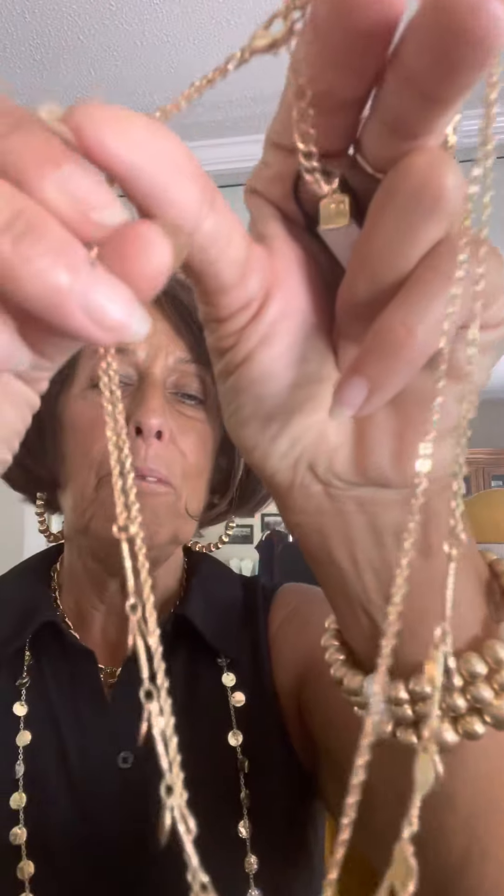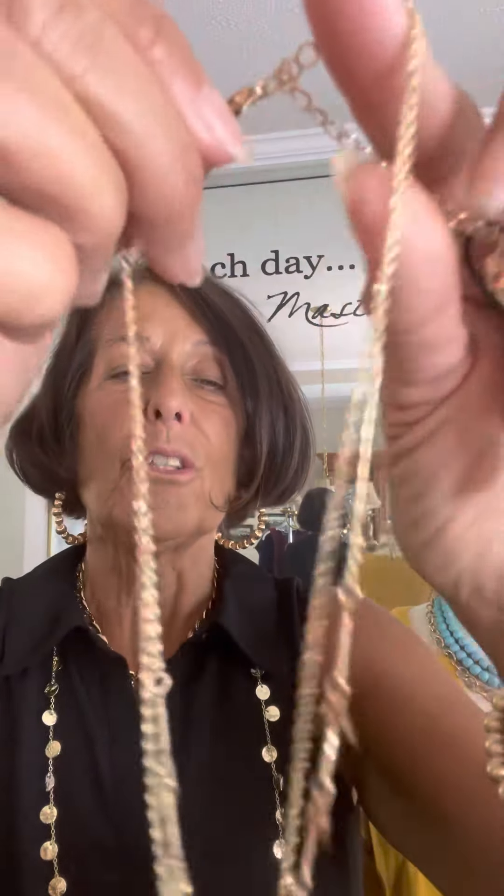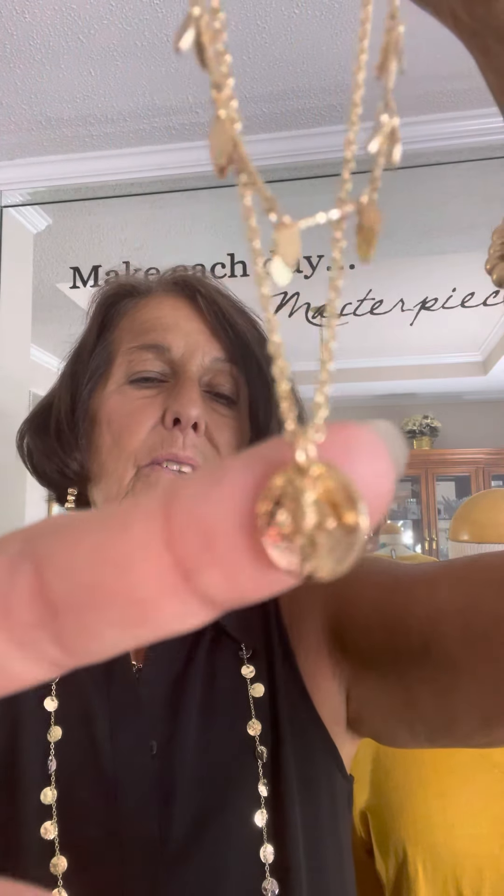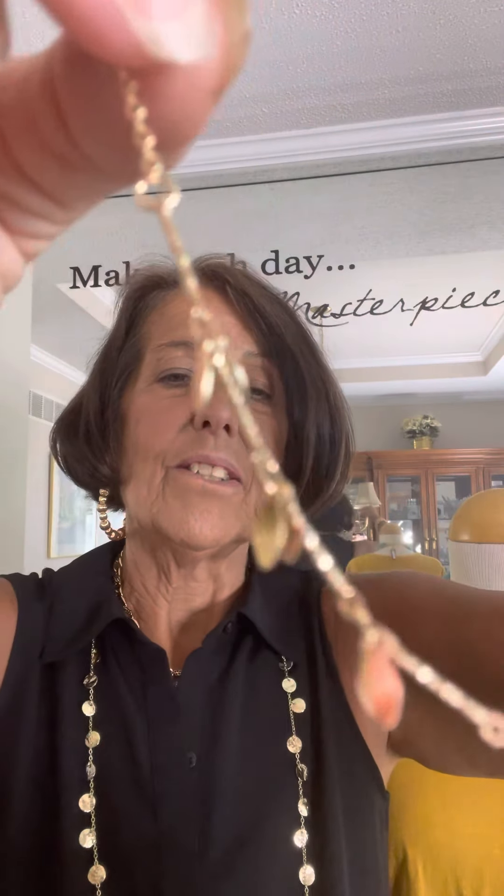The first one is called Honey. It is a two-stranded necklace — they do not come apart, so it is a permanently attached two-stranded necklace. It's called Honey because it reflects the honeybee, and the honeybee is actually attached in front of a hammered charm at the end of one of the chains. The other strand has these little wings as charms that hang down from it.